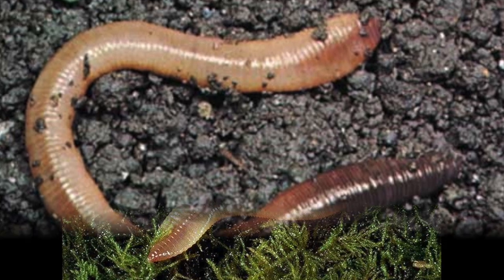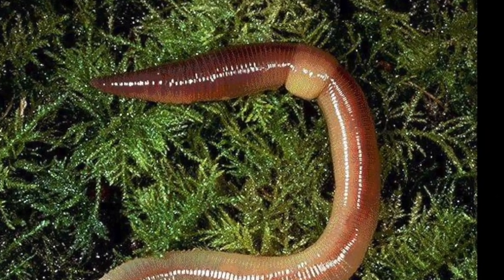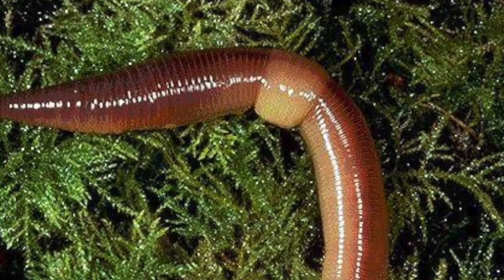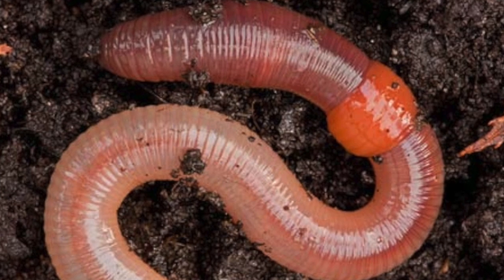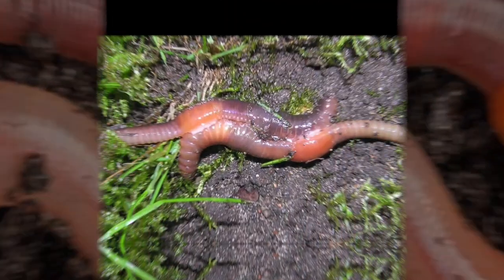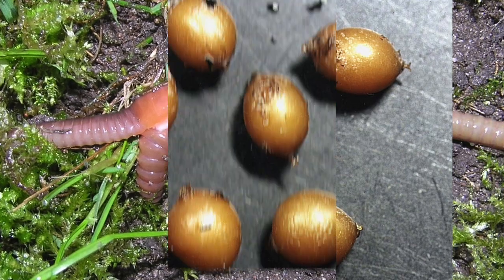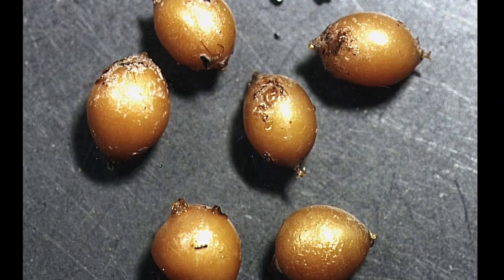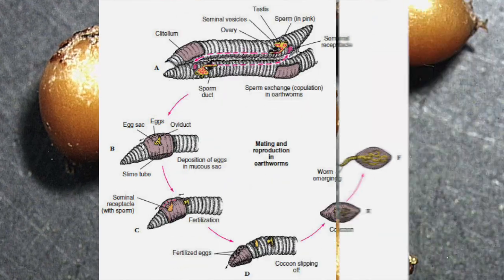Reproduction. Earthworms are hermaphrodites, but do need a mate as their bodies are split into male and female parts by the clitellum, where all their reproductive organs are kept, so they cannot reproduce with themselves. They will produce egg sacs that can survive for years until it is exactly the right conditions for them to hatch.